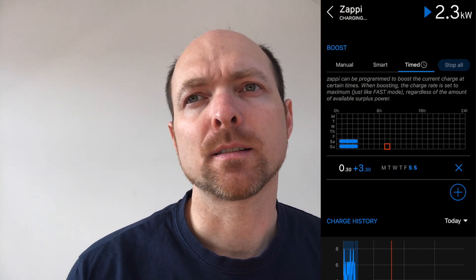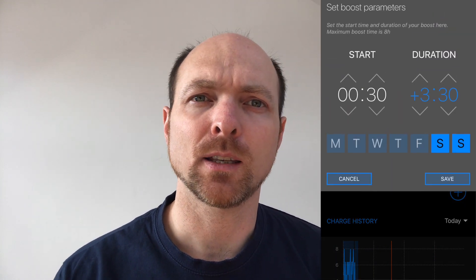We've set our Zappi charger to kick in at half past midnight and run for three and a half hours, which takes us to four o'clock. You could also program your car to do the same thing, but what we've found is it's much easier to leave the car on always charging and then use the Zappi to control when we want the car to be charged. The way we've got our Zappi set up is that it will charge the car overnight using the boost function, and then we've got it set to Eco Plus all of the time. Eco Plus means it will only charge from our solar, so any extra energy is coming from the solar when it's not in that very cheap 5p per kilowatt hour period.